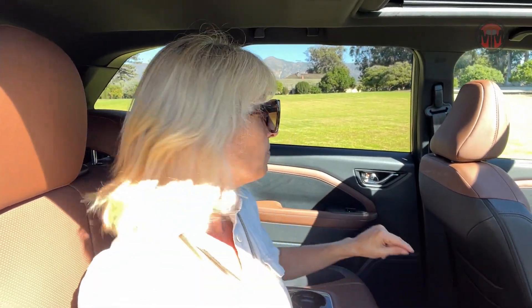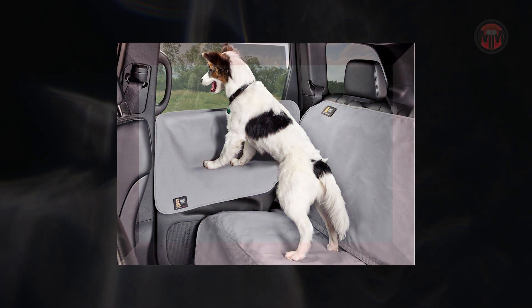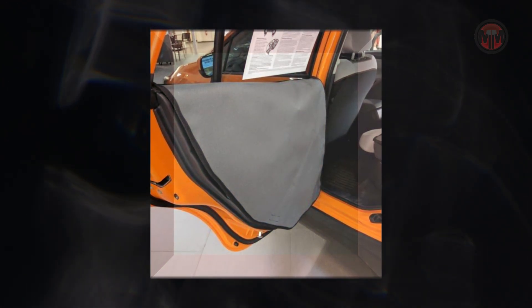Subaru is also saying they have a lot of new accessories for the all-new Forester. One of the items that interests me as a dog owner is a cover that goes right here on your door. So as the dog's scratching and making a mess, he's not going to ruin your vehicle. That's nice.